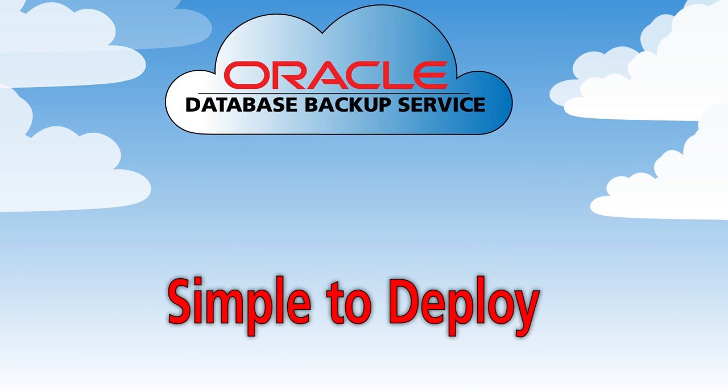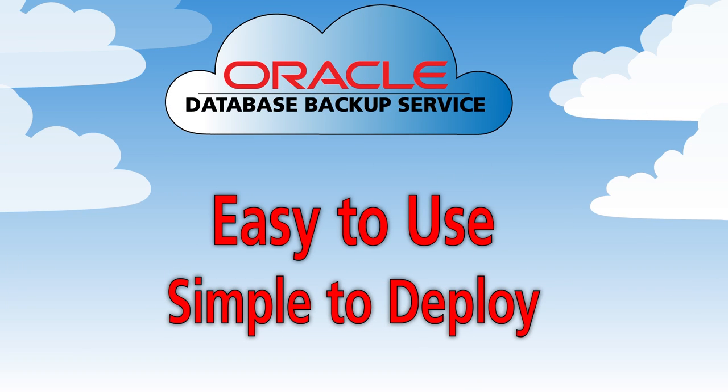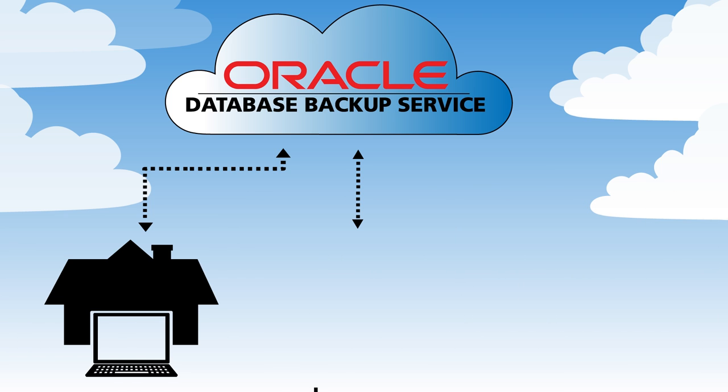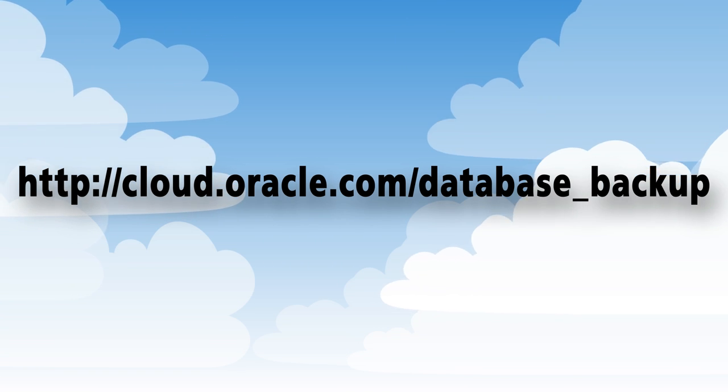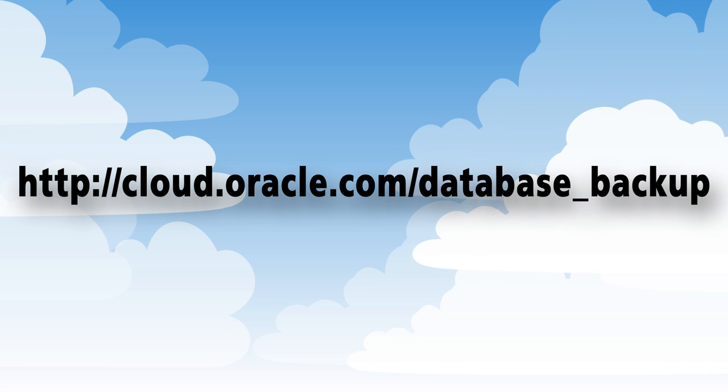Simple to deploy and easy to use, Oracle Database Backup Service is accessible from anywhere, at any time, and from any Oracle Database server connected to the internet. To learn more, visit cloud.oracle.com/database_backup.